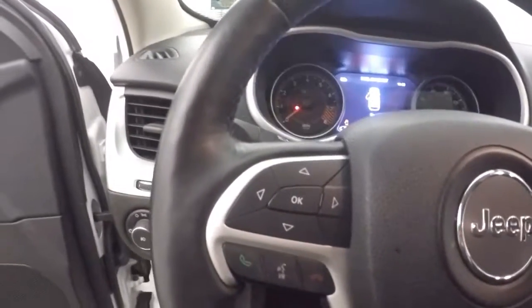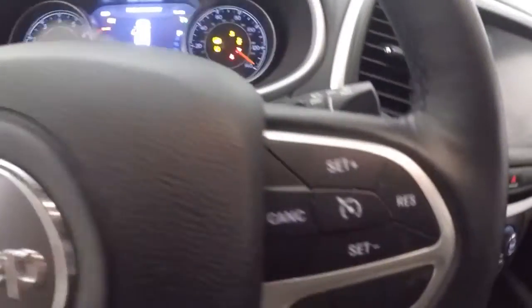Interior's in great shape. All your controls on the door, manual seats, menu, stereo, Bluetooth, and cruise control on the steering wheel.